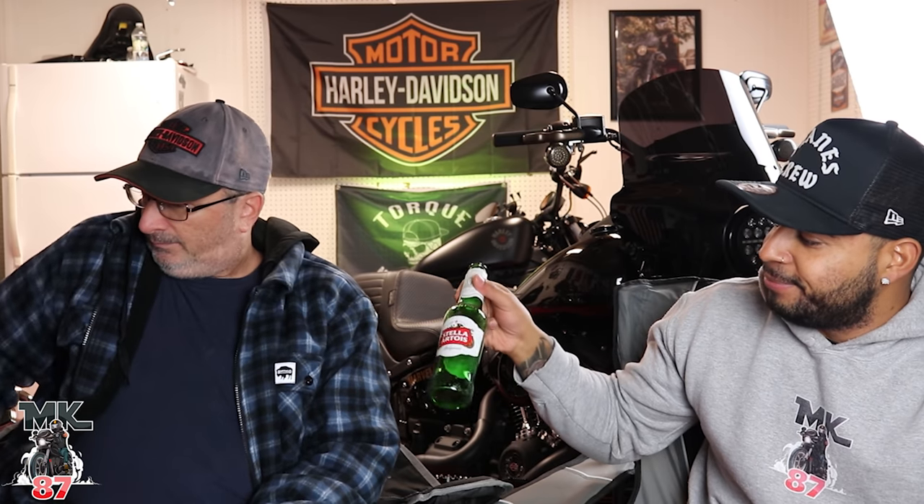Until next time guys — drop your thoughts down below. If you've done a ton of work to your bike, let me know exactly what you've done, any reliability issues you've had or are having. We're definitely following up with the next video next week. Jerry's beer is empty but he's still happy. Ride safe and enjoy the ride.